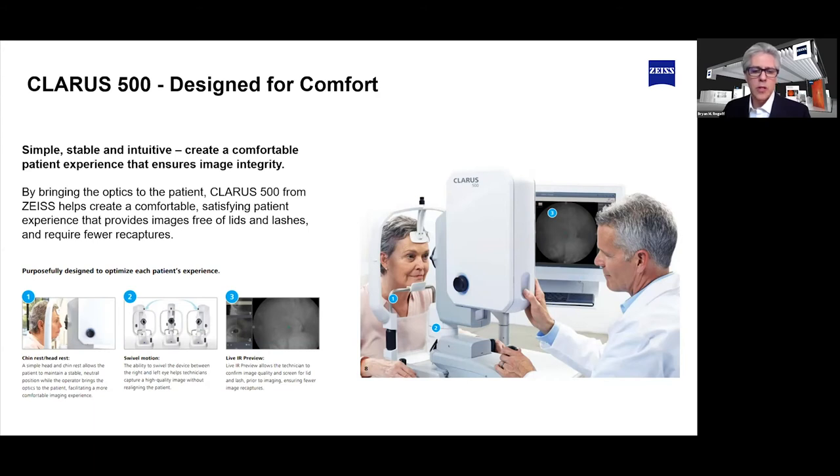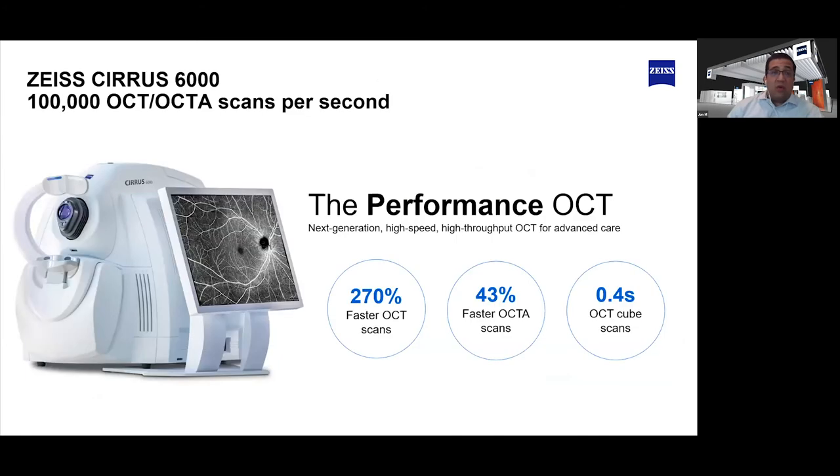Let's now turn towards the Cirrus OCT. One of the key things discussed so far is speed and reducing chair time. Can you elaborate on how the Cirrus helps practices in this aspect of their business? One of the main questions we've received from customers about Cirrus is how to improve efficiency or reduce exposure to the patient while they're in the practice. OCT is the fastest detailed diagnostic test we can perform in the office, but how do we make it faster?